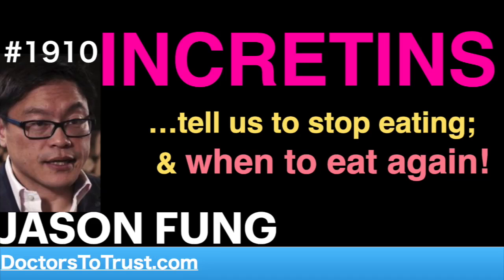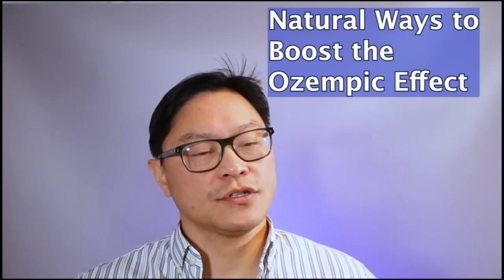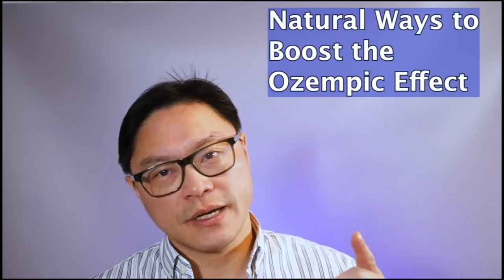Today we're going to talk about the incretin hormones, which is the mechanism by which Ozempic helps people lose weight. But we're going to discuss natural ways to boost the levels of these incretins to help you with weight loss.